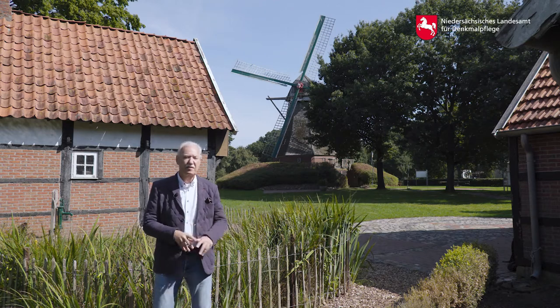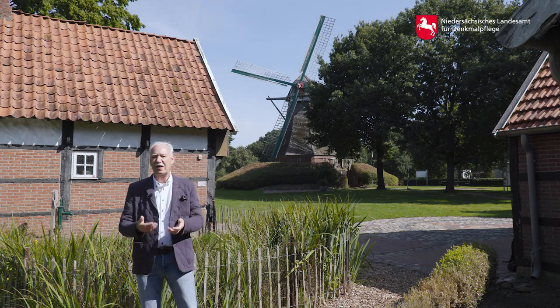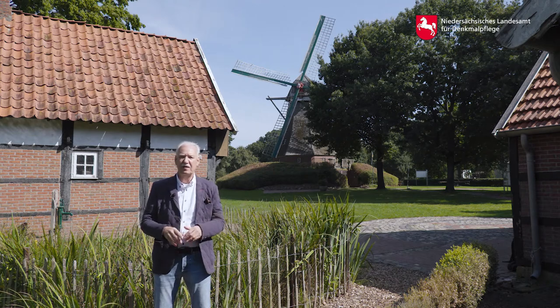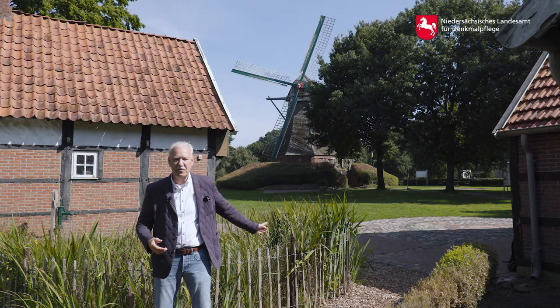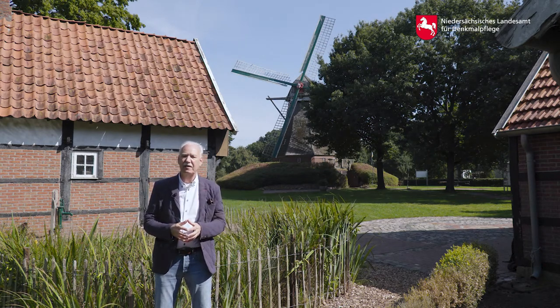Noch mal zum Gelände: Es ist wunderschön gelegen und das bietet sich natürlich für entsprechende Veranstaltungen an. So etwa 30 Veranstaltungen führen wir hier durch, auch im Müllerhaus. Das ist natürlich eher im Winter die Geschichte. Also von ACDC-Cover bis hin zur Klassik, insbesondere die Klassiknacht, die hier Open-Air stattfindet. Indoor-Konzerte dann eher im kleineren Rahmen, aber auch etwa mit 200 Besuchern.